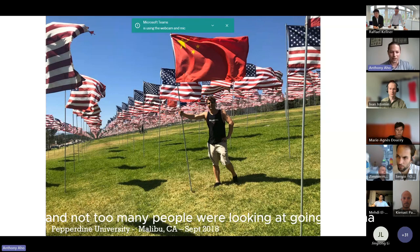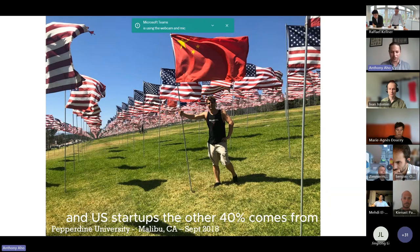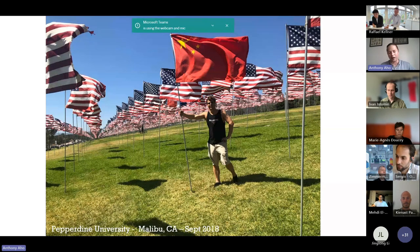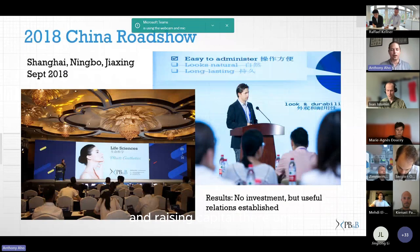Not too many people were looking at going to China, but when you look at venture capital investment, about 40% is invested in the US and US startups, another 40% comes from China, and that leaves the rest — 15 to 20% — in Europe. We already had a good Chinese partner, so we felt we should look at this market and see how we could continue developing and raising capital there.